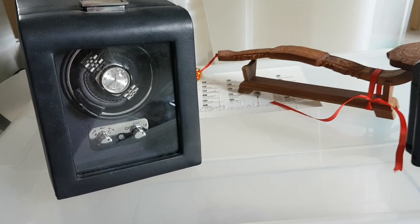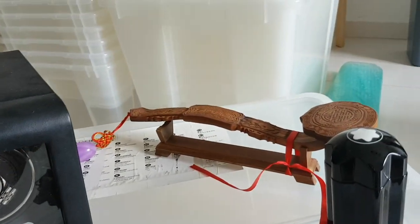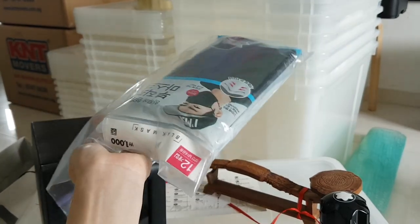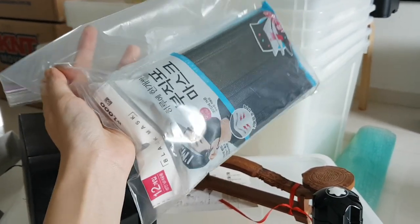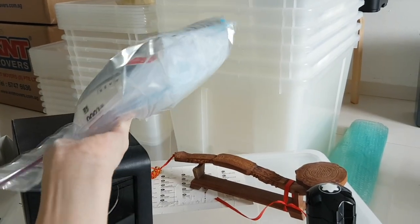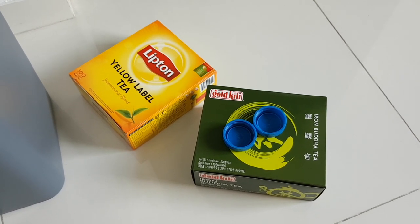Decluttering three things today: first is this watch charger, and another item I'm not quite sure what to call, and a perfume. Another item I'm decluttering is this 30-pack of sheet masks — chico masks. We're going to give them all to my husband's staff, so we're not keeping any for ourselves. Also decluttering two boxes of tea and these two blue bottle caps.